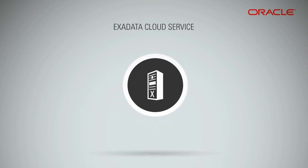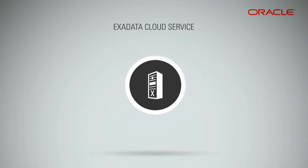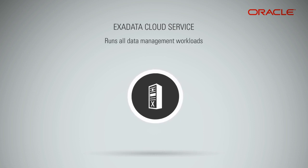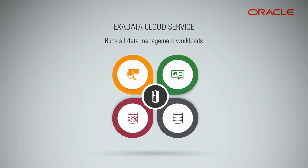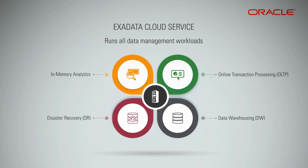Exadata is the only cloud platform that can consolidate all your data management workloads onto a single cloud platform, so you are not paying for multiple disparate clouds. You can run workloads such as online transaction processing (OLTP), data warehousing (DW), disaster recovery (DR), and in-memory analytics.